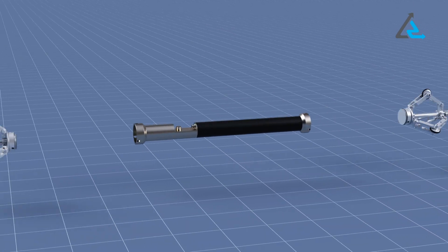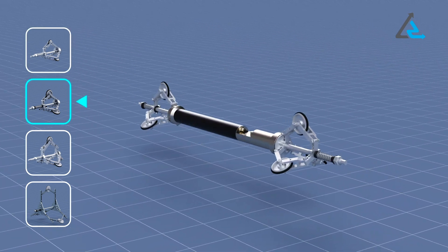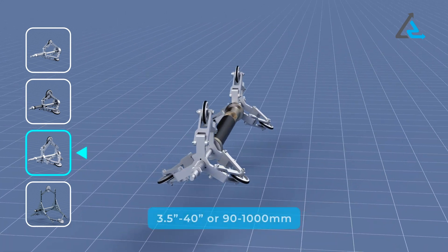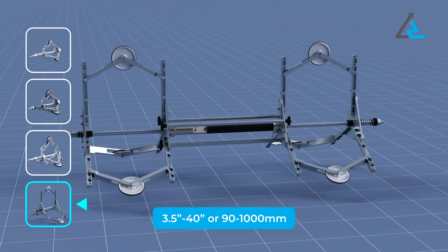The ABM90 and DR4 are particularly versatile systems. Exchangeable centralizing wheelsets enable mapping of the centerline of pipes with an internal diameter of 3.5 inches to 40 inches, or 90 to 1000 millimeters.